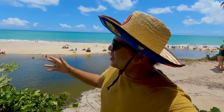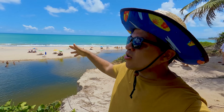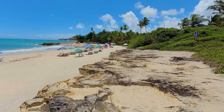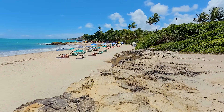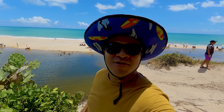É uma praia tranquila com esse visual aqui extraordinário. O pessoal pega o guarda-sol, coloca ali e fica por aqui. E é a praia que a gente vai falar um pouquinho sobre ela. Se puder deixar um like, agradeço. Compartilhar com seus amigos, suas redes sociais. Se for novo, se inscreva no canal que será muito bem-vindo. Bora nessa!